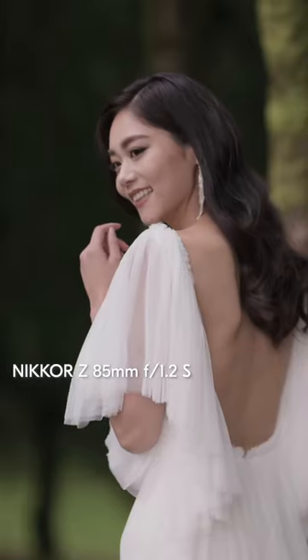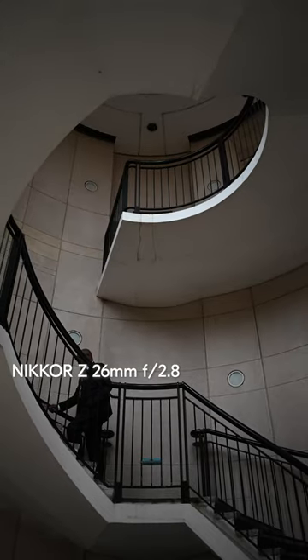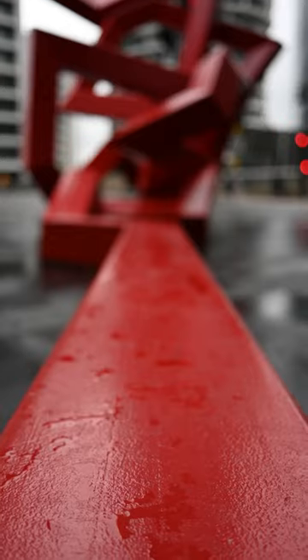The 85mm focal length is a must-have for portrait professionals, and the 26mm is Nikon's latest addition to their fast, light and affordable f2.8 lineup. This incredible pancake lens brings fun and spontaneity to your photography by making sure you've got a partner that's always by your side.